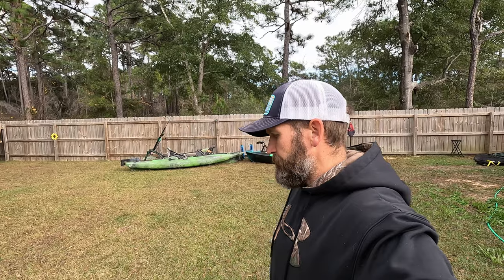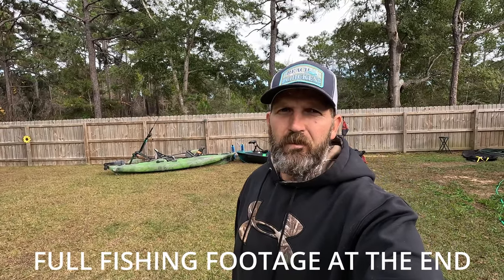We went out yesterday trying to catch some blackfin tuna off Navarre Beach. Me and Redbeard — if you haven't seen his channel before, check it out, I'll leave the link in the description below. Went out for most of the day. It was pretty windy, so I'll leave a couple clips of that footage.